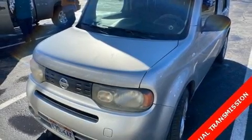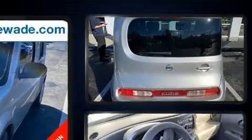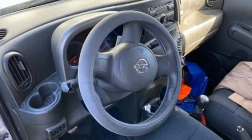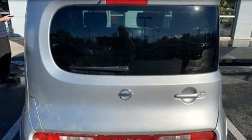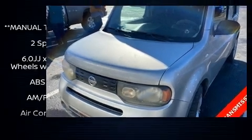Experience driving perfection in the 2009 Nissan Cube. It features a standard transmission, front wheel drive, and a 1.8 liter four-cylinder engine. Top features include a split folding rear seat, one-touch window functionality, a tachometer, and much more.